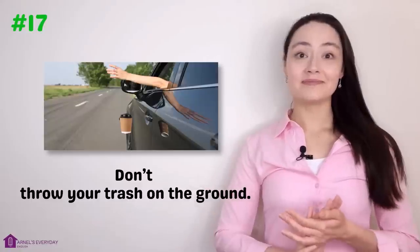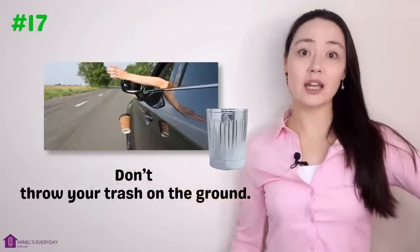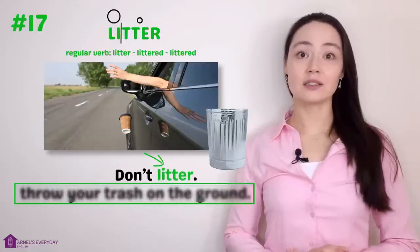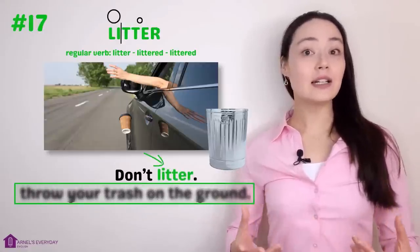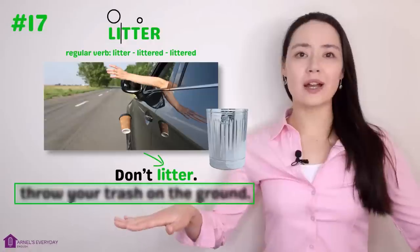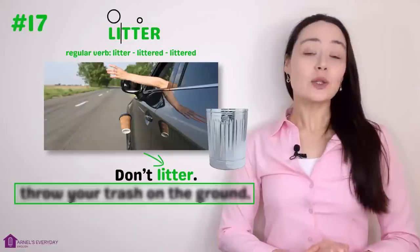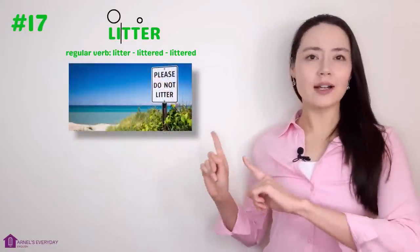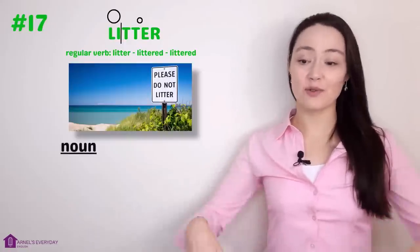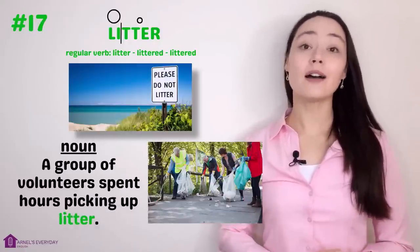Number seventeen. 'Don't throw your trash on the ground — throw it in a trash can.' More concisely: 'Don't litter.' Litter. When a person litters, they throw their trash on the ground, on the street, outside — not in a trash can. Litter is also a noun for that trash on the street. 'A group of volunteers spent hours picking up litter.'